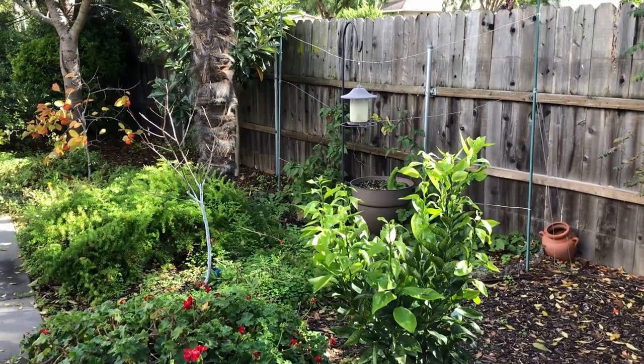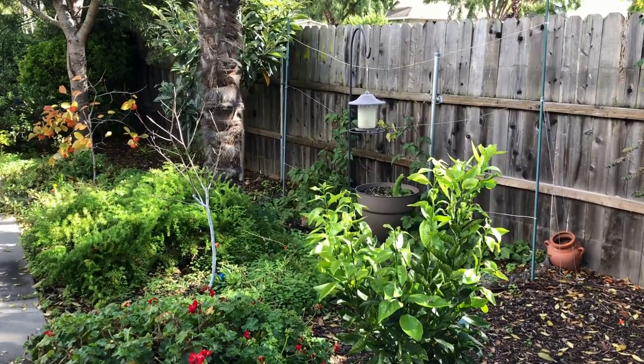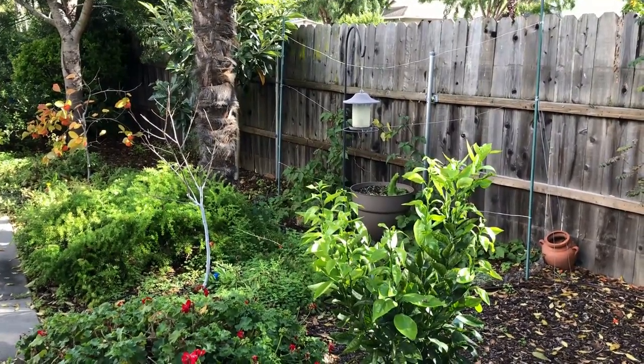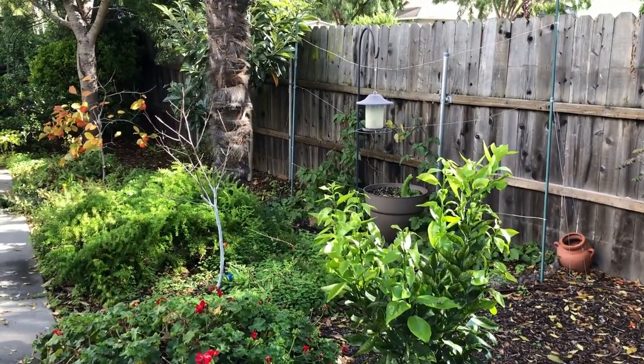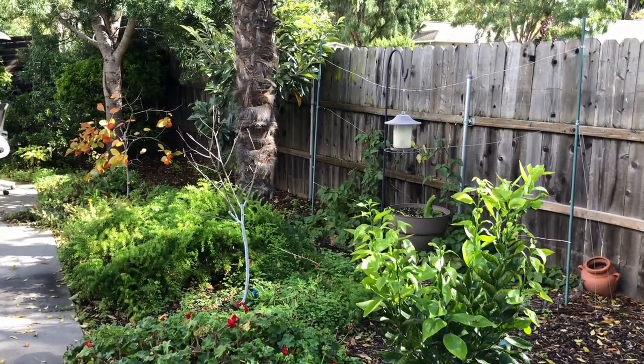Hi everyone! Today is December 8th, two weeks before winter solstice and the official start of winter. This is an update on my subtropical fruit garden.